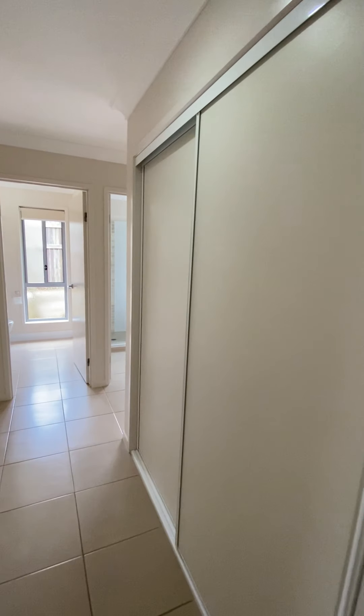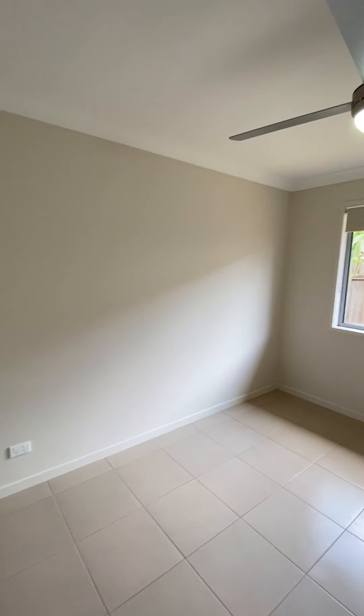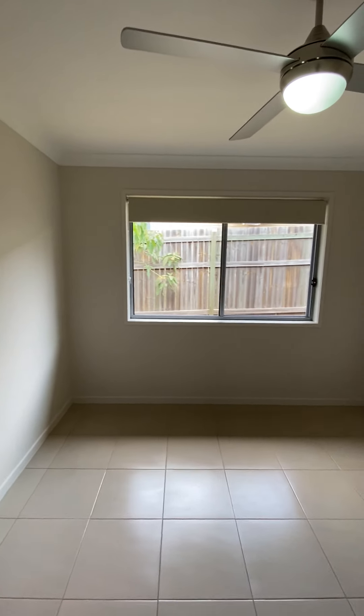In the hallway, we have a linen cupboard. Bedroom 3 is 2.9 metres by 3.5 metres, also with a ceiling fan and a built-in wardrobe.